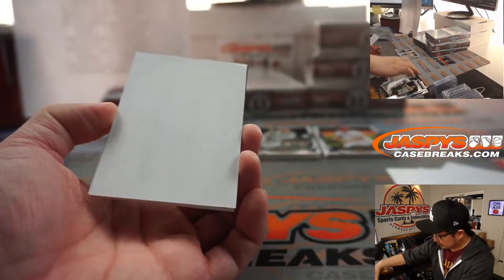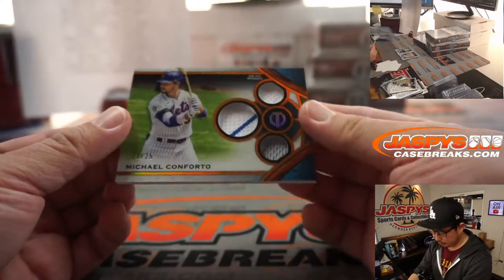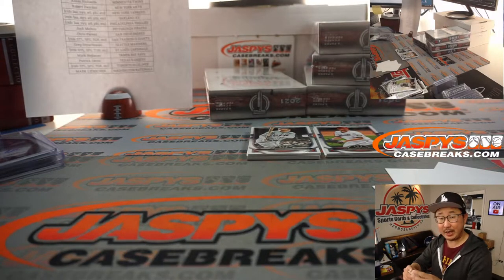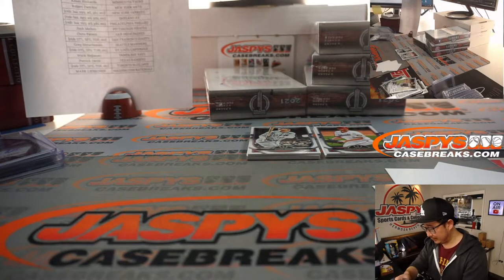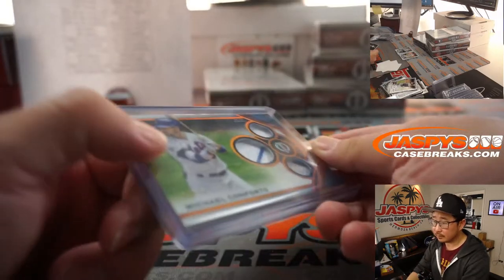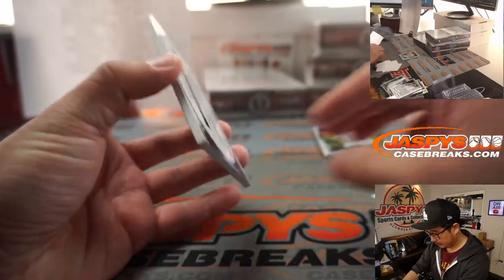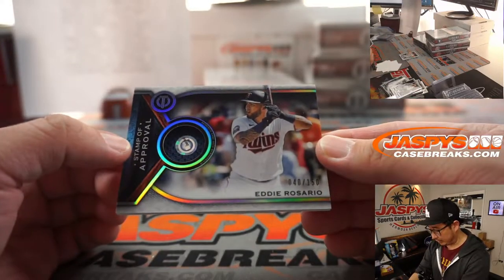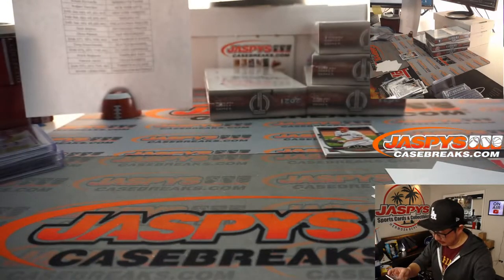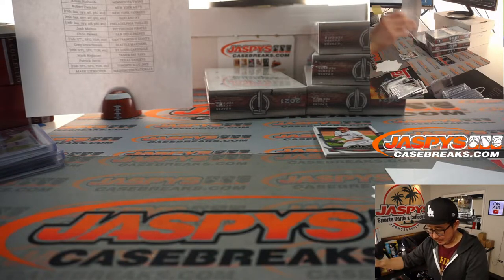Max Scherzer and Michael Conforto triple relic, 21 out of 25 — Mets picked up straight up by Robert Z. And you got Eddie Rosario, 40 out of 150, stamp of approval — piece of his jersey that you can look up the letters and numbers on MLB.com/authentication.